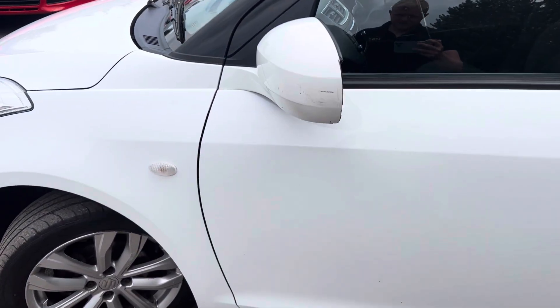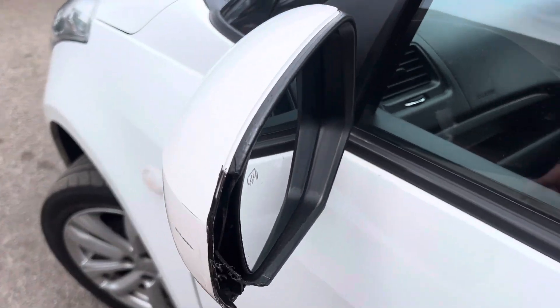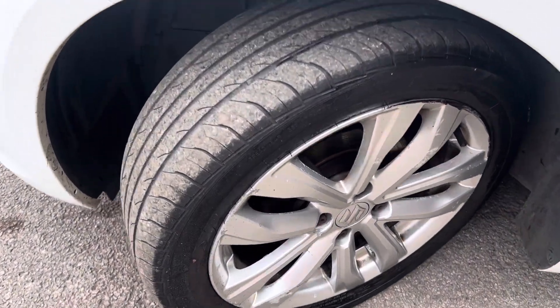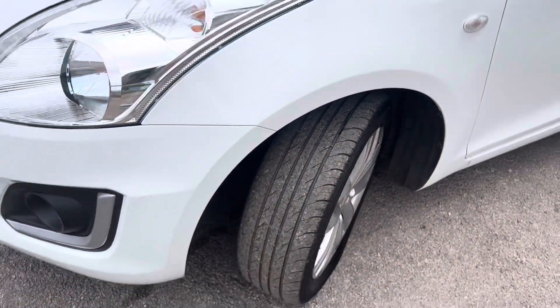Front door there is okay. This wing mirror again is damaged — the black plastic casing is missing from the outside with a couple of scuffs on it. Front wheel there again, just a couple of scuff marks and not a bad amount of tread on that front tyre, though it's not got much left on it.